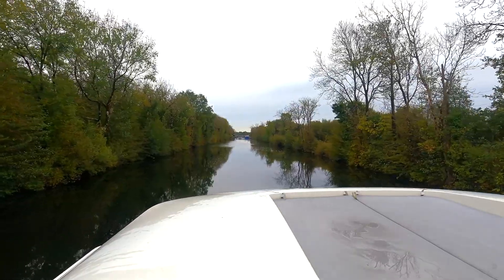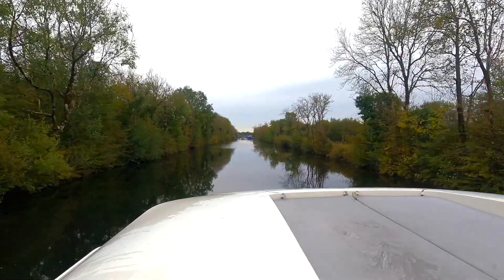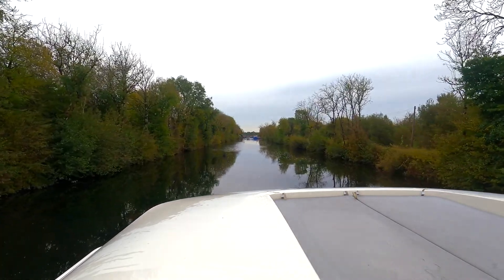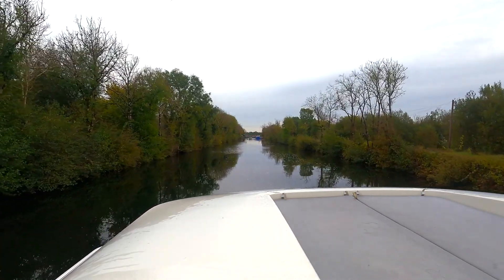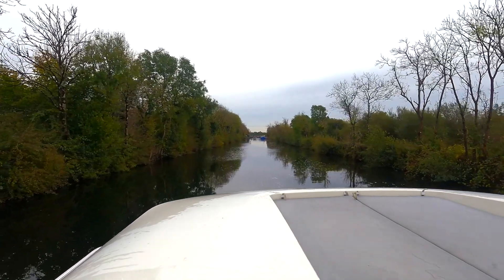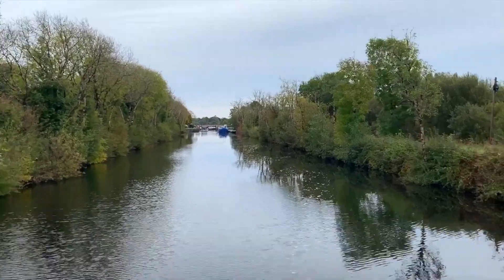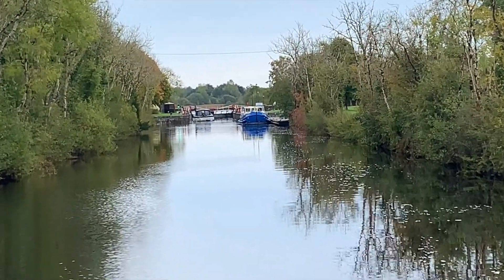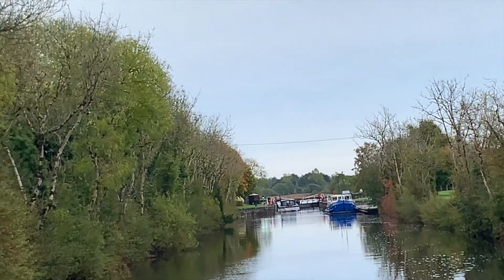We are approaching the lock and we see the green light. Apparently it is good for us. We will try to get in the lock. It is our first lock. It seems like we are going to be on the right side.